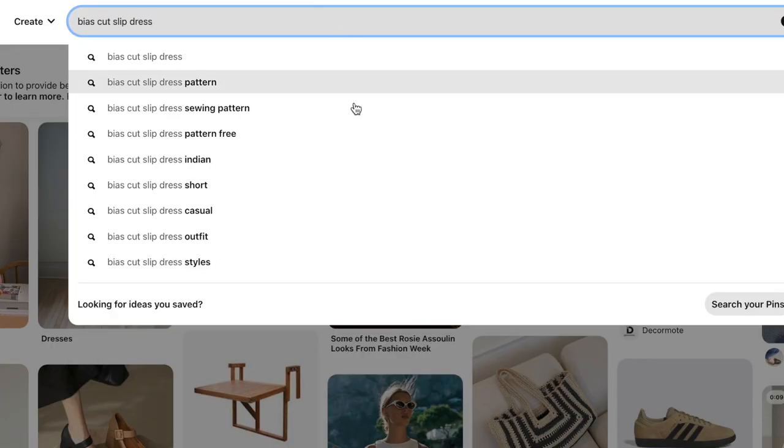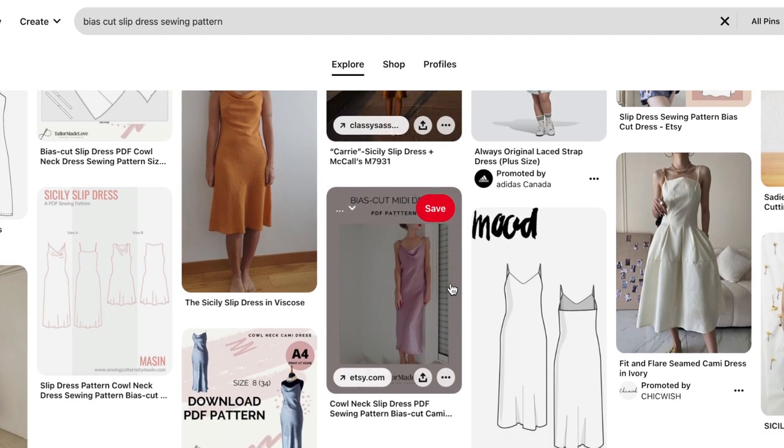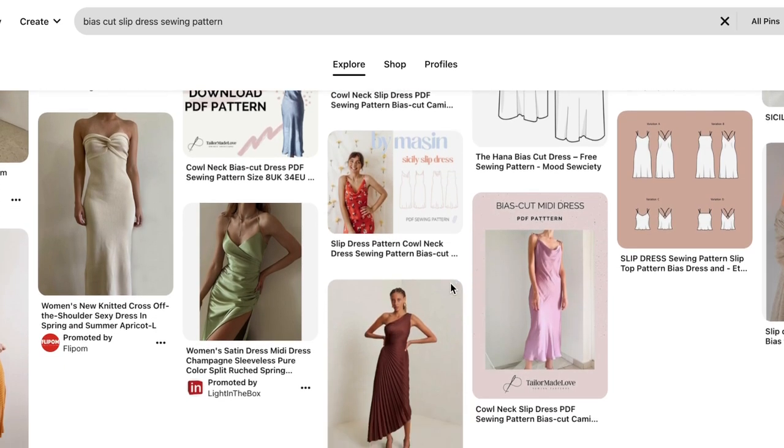Another thing you can do is look on Pinterest or Google using regular search terms. If you're looking for a bias-cut slip dress pattern, you can just type that into Google. I also really like to look at fabric companies' Pinterest boards — they'll often pin a ton of patterns, so that's a great place to look. I also really like to use YouTube; some great YouTubers will always list a bunch of sewing patterns, and I have a few videos like that if you want to browse.